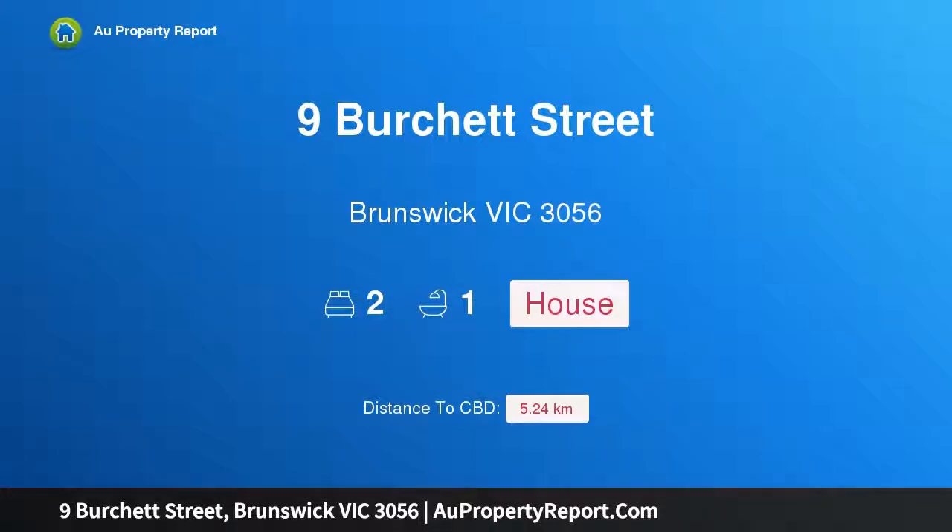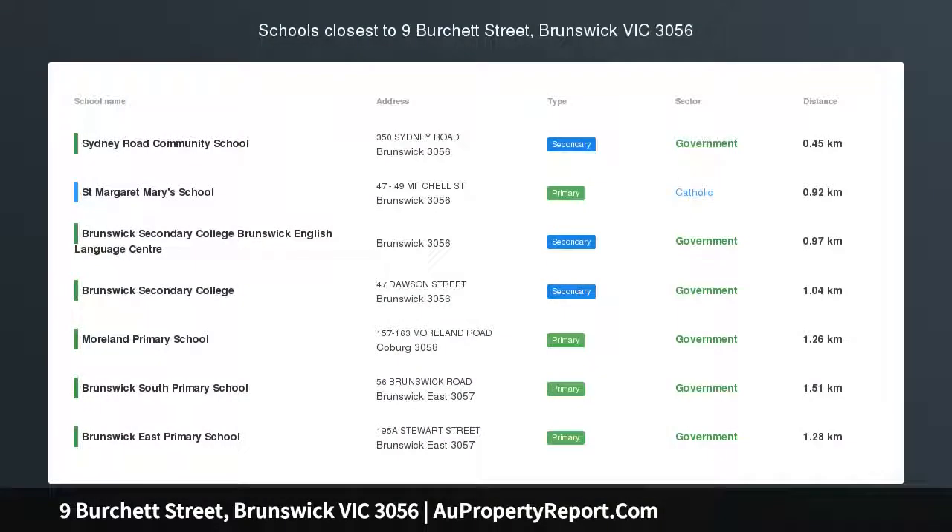Hi, I am glad to introduce Property 9 Bershed Street, Brunswick Victoria, 3056.